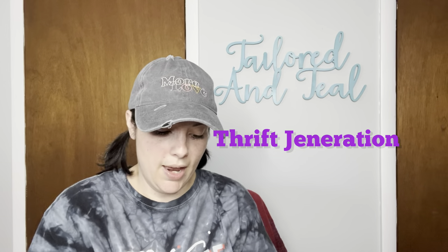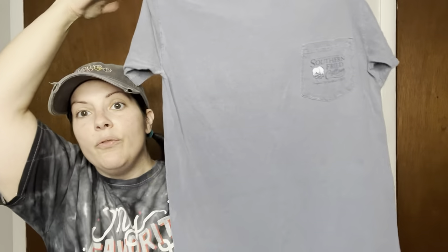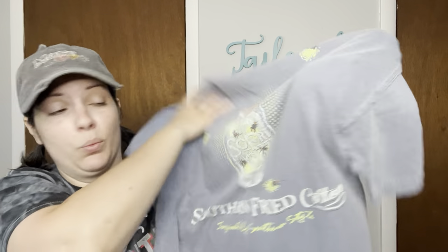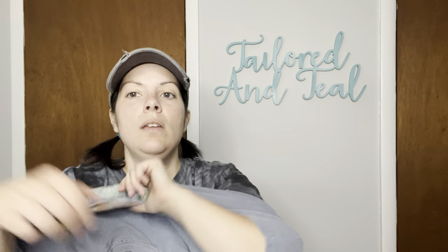Two of these pieces are for myself. So the first shirt — I don't know if it's going to fit, but I couldn't leave it behind. It's on a Comfort Colors tag, it is a size medium. It's got this cute little pocket up here that says Southern Fried Cotton. Very worn-in faded look, looks super comfortable. But this is why I purchased it: I absolutely love mason jars and I just thought that the graphic was really cool. It's a bunch of fireflies and says 'Southern Fried Cotton, Inspired by Southern Style.' I should be able to wear it. Love it — it feels so comfortable.